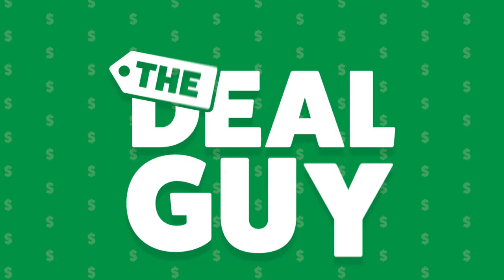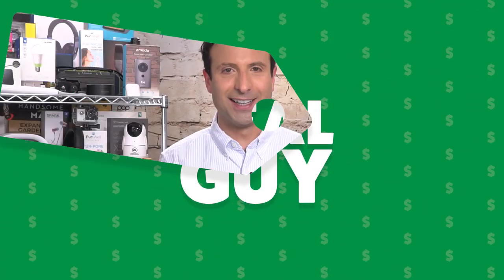It's the hottest cord cutting deal of the season. It is a hot deal — see what I'm doing there? Fanning myself with a flat panel antenna that'll score you more HDTV channels than anything else you've seen.